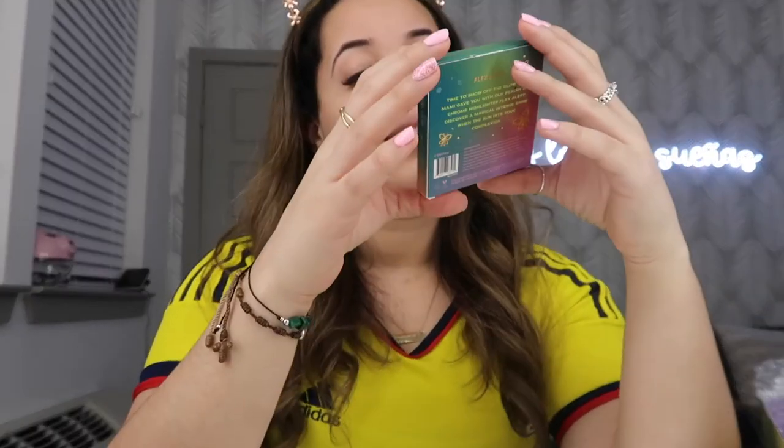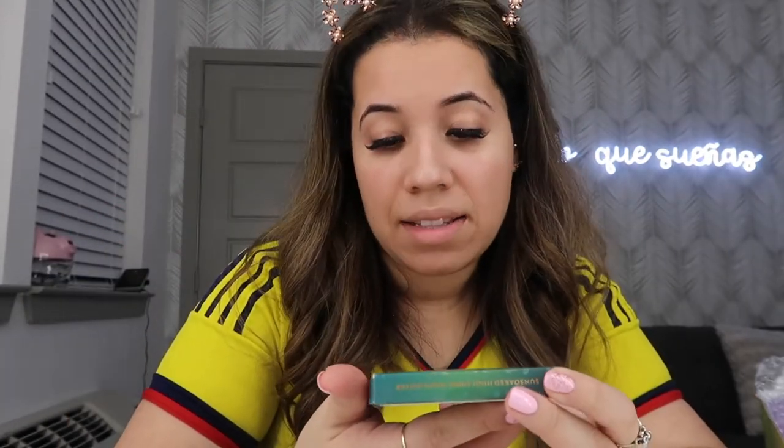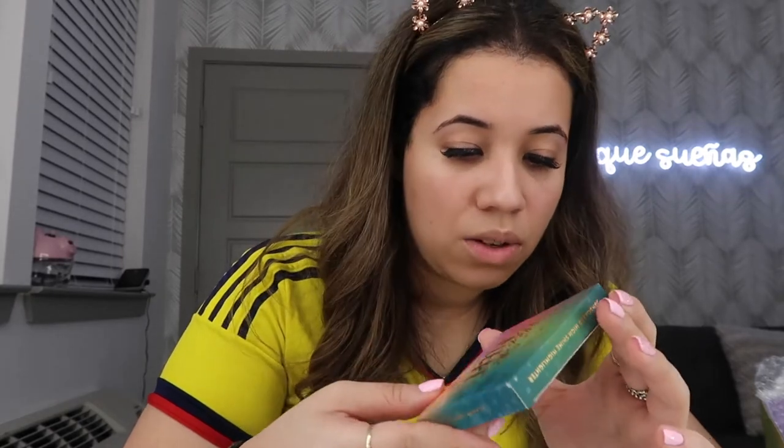This one has the blush in it, it says 'Flex Alert' — definitely a homage to Louisa. Same thing on this one, really cute, it has reflective details and it has orchids, butterflies, and a little sun on it. This one says 'Hermosa Rosa' and this is one of the blushes — this is definitely a homage to Isabela. Fun fact: Isabela is actually played by Diane Guerrero.